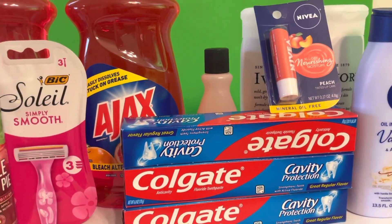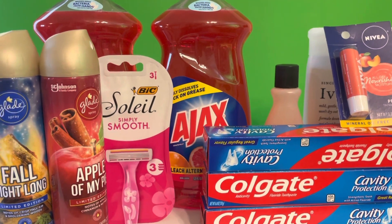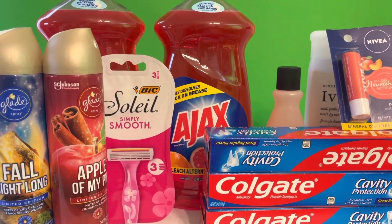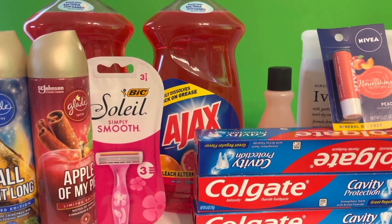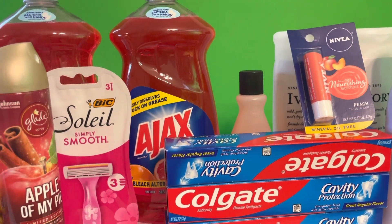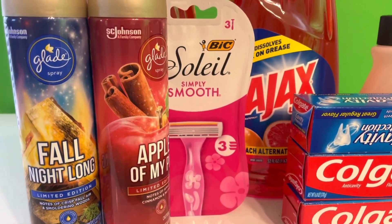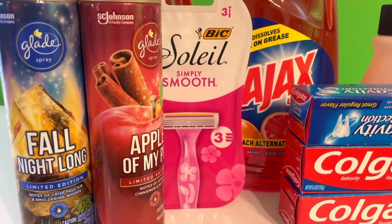Hey loves, I am back with a five dollar challenge. If you want to know how you can save over twenty dollars on a transaction at Dollar General on Sunday, make sure you tune into this haul. I am going to show you what I got and how I saved some money. First, go to Dollar General — it is a three dollar off two Glade coupon.